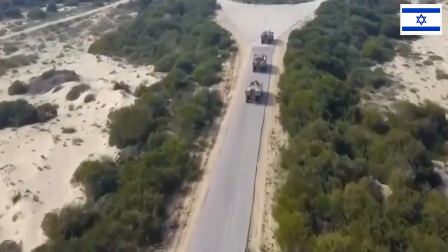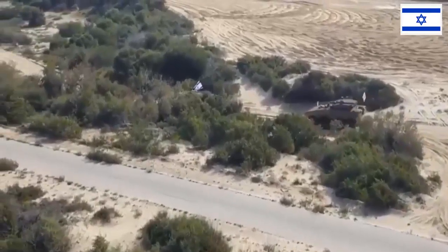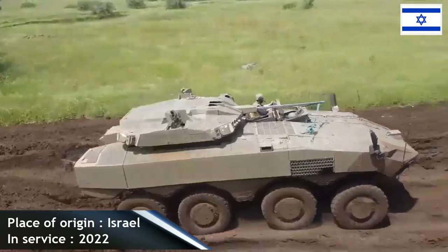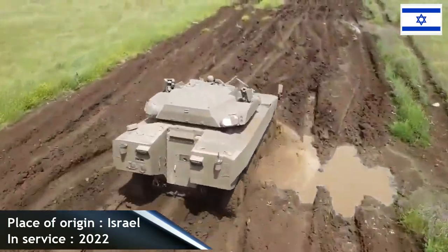The system, the company says, includes an electro-optical sensor suite, a search and track radar, and a reaction suite with launchers and interceptors. In addition to its defensive capabilities, Iron Fist provides armored combat teams with the location of the fire source.